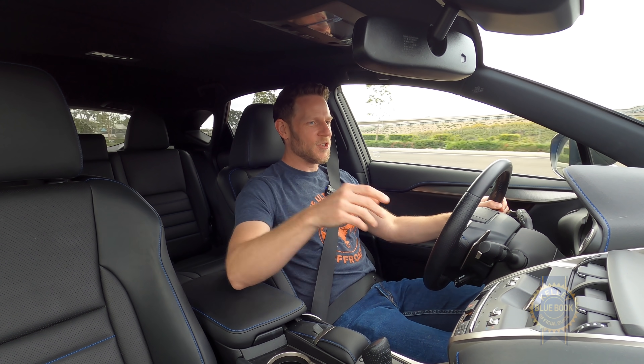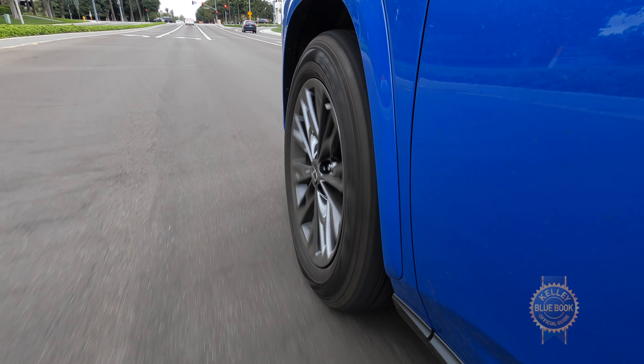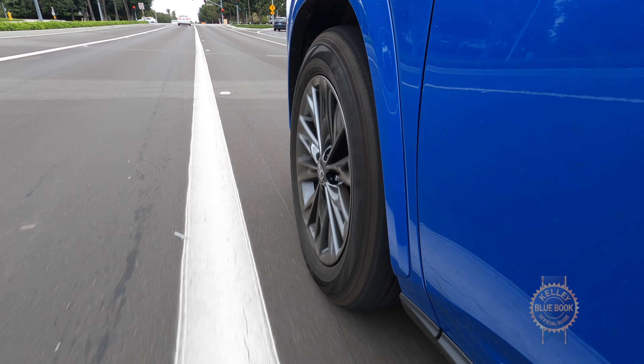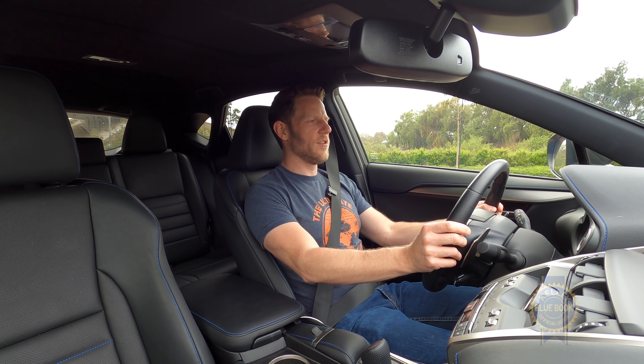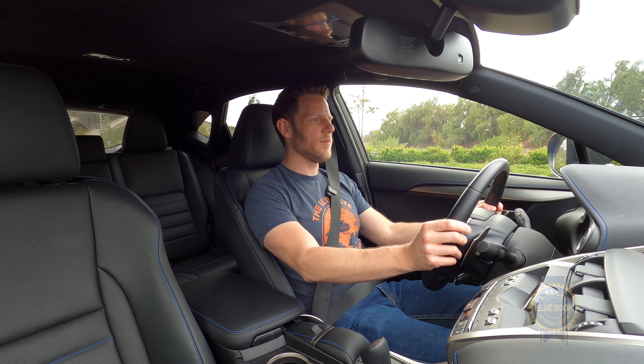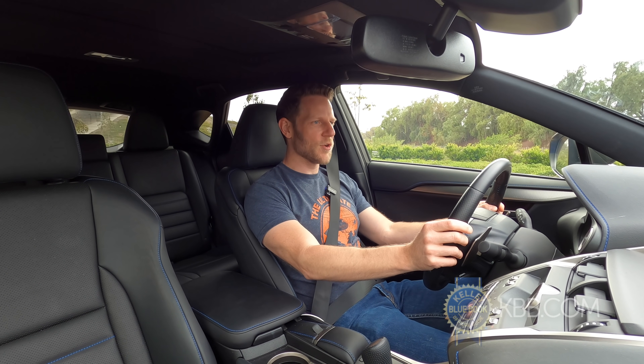I judge you acceptable, Lexus NX. Equally important to me is how the NX stops, especially because it's a hybrid. Hybrid brakes feel a little unnatural. Not the smoothest stop — that's going on your permanent record.